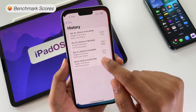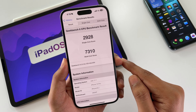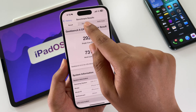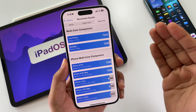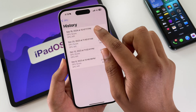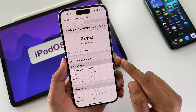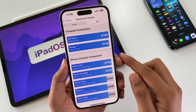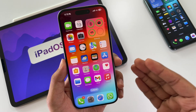Regarding benchmark results, for the single core it is 2928, and for the multi-core it is 7310. Comparing with the average scores for single core and multi-core, both are pretty high. The GPU benchmark score is also impressive at 27403, higher than the average score, showing a clear improvement with the latest iOS 17.7.